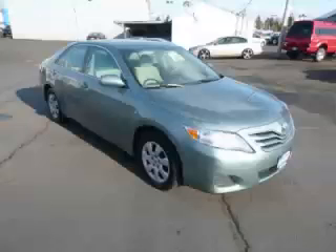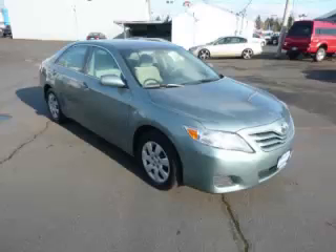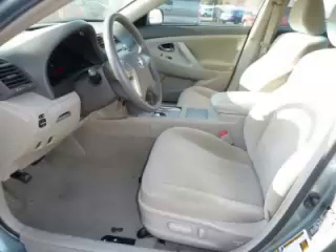Complete with a 2.5 liter L4 engine, top features include power sunroof, side impact airbags, anti-lock brakes, cloth seats, and tilt telescope steering. Are you ready to experience this vehicle for yourself?